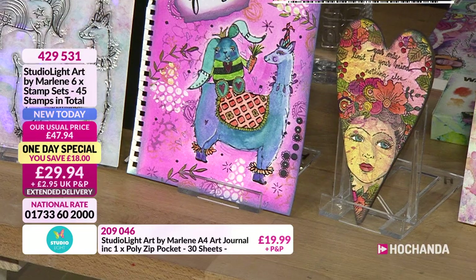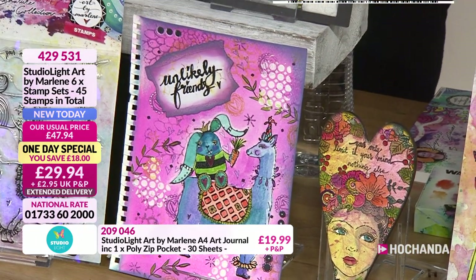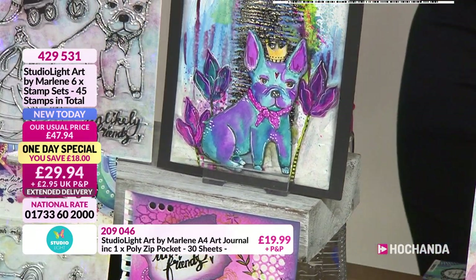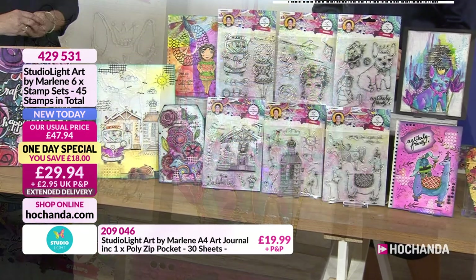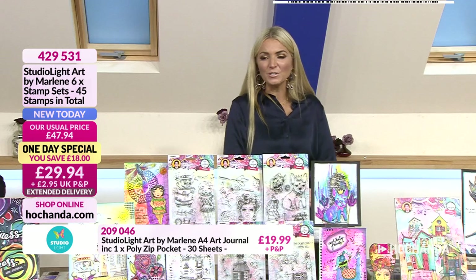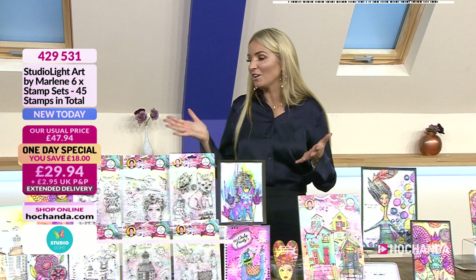Three dies for £19.97. Let's have a look at those samples — really, really cool. You can layer them up, use them for backgrounds, use them on the foreground — whatever you wish to do. They're very unusual and I love them. Item 411992. Now we're going to move on to my favourite thing: journals! I absolutely love journals.